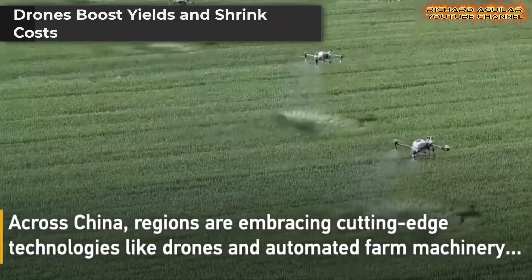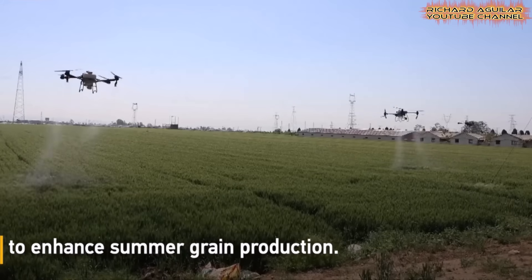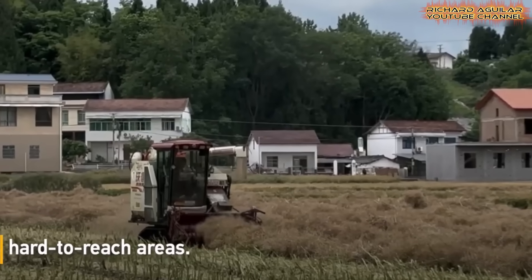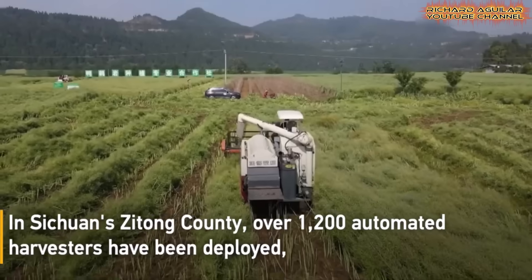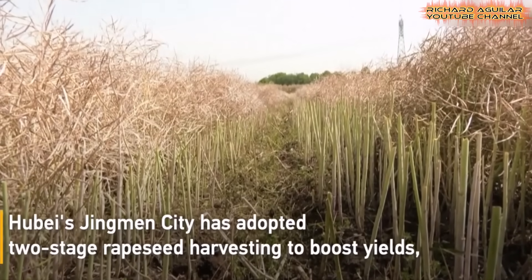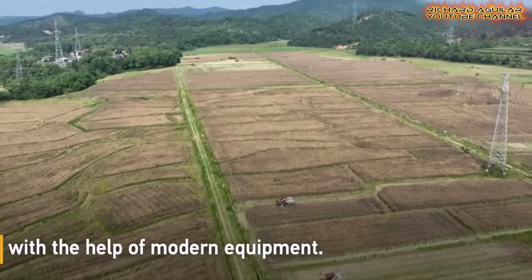Across the country, farmers are relying on drones and smart harvesters to improve grain production. These flying tools check crop health, spread fertilizer, and target pests with pinpoint accuracy. Smart soil sensors now tell farmers when and how to water, cutting waste and saving money. With help from local experts, farmers are learning how to use every tool at its best. China's smart farming is helping stabilize yields, even with changing weather. As technology spreads, smart agriculture is becoming the base of a new, more resilient food system that works smarter, not harder.